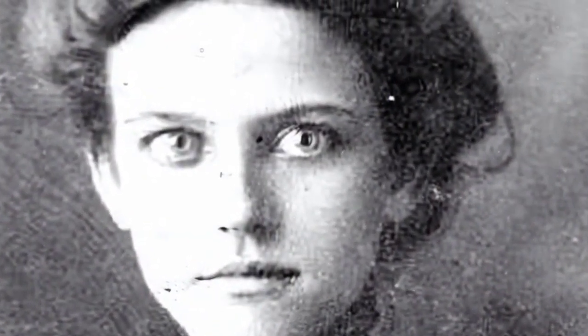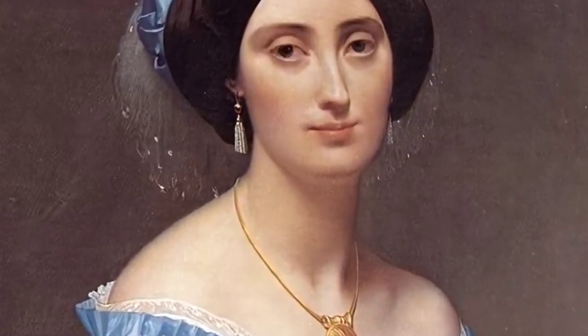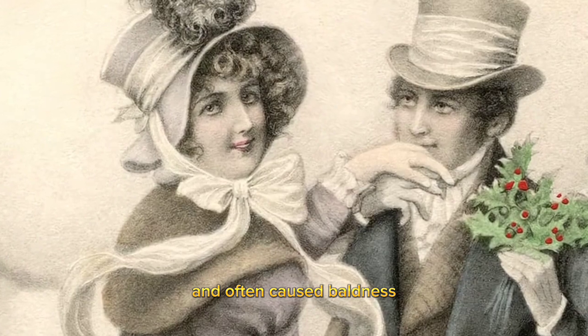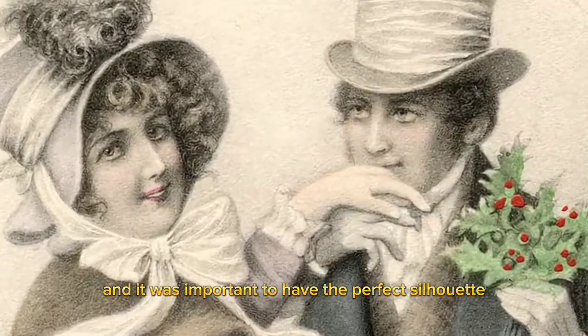Even hair dye was toxic. Women would use a mixture of lead, sulfur, and quicklime to achieve a blonde hue. This made their hair brittle and often caused baldness.